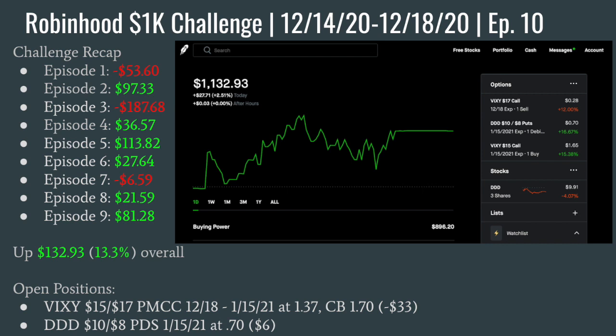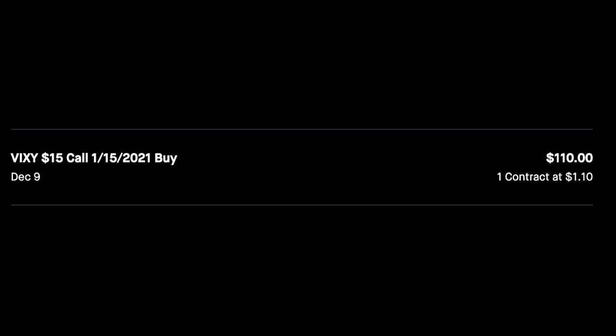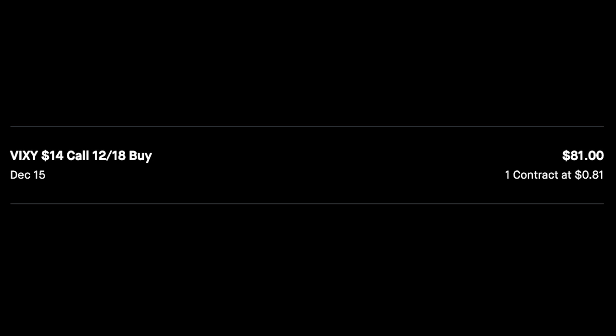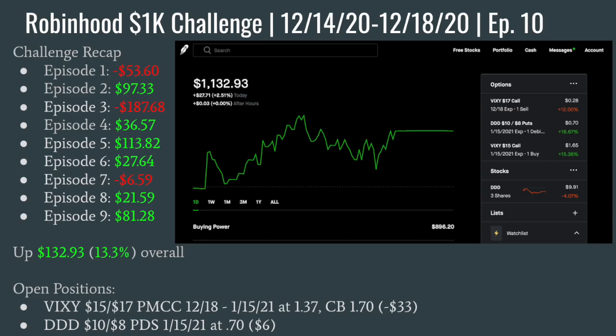It happened again. You guys can see right here — going into the week I had that VIXIE Poor Man's Covered Call set up, that $15 by $17. I had that $17 short leg expiring on Friday. I got into the long side of the call on December 9th — the January 15th $15 strike. Then on the 10th I sold that short $17 call expiring Friday. And then with the trading going on this week, I ended up buying a $14 strike just outright, holding this position independently of the Poor Man's Covered Call, also expiring Friday.